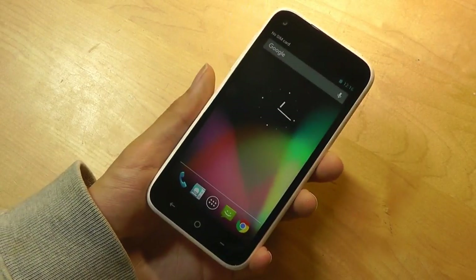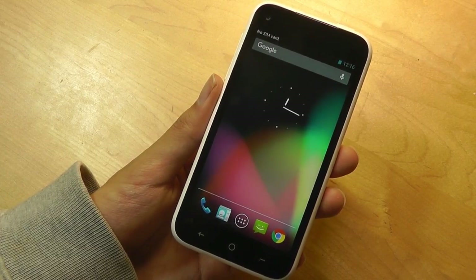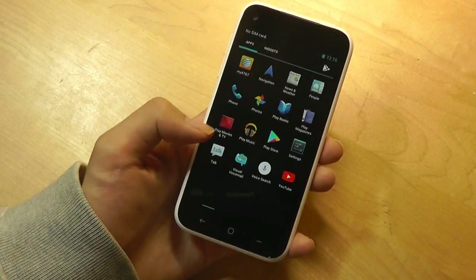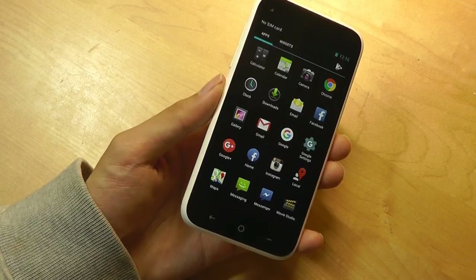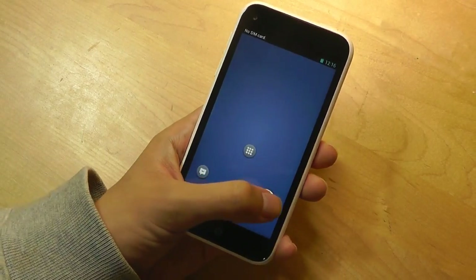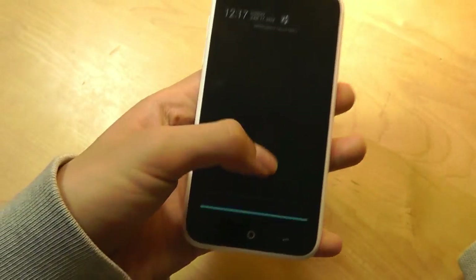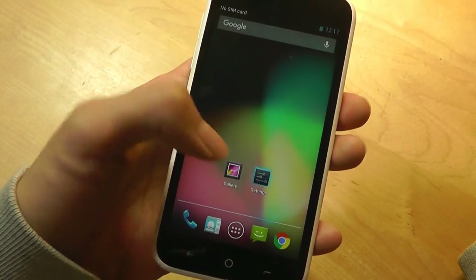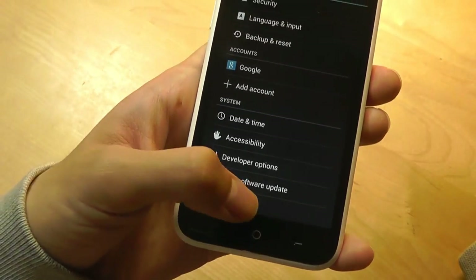Going into the launcher reveals something very interesting: the HTC First gives you a pure vanilla build of Android 4.1 Jelly Bean without any customization at all. In fact, if you dig deeper into settings, you have the ability to turn off Facebook Home altogether, leaving you with a rare vanilla Android experience. Android 4.1 Jelly Bean is quite outdated today, but many interactive elements — including the drag-down notification shade, swipes, and navigation — still feel quite snappy, responsive, and familiar.